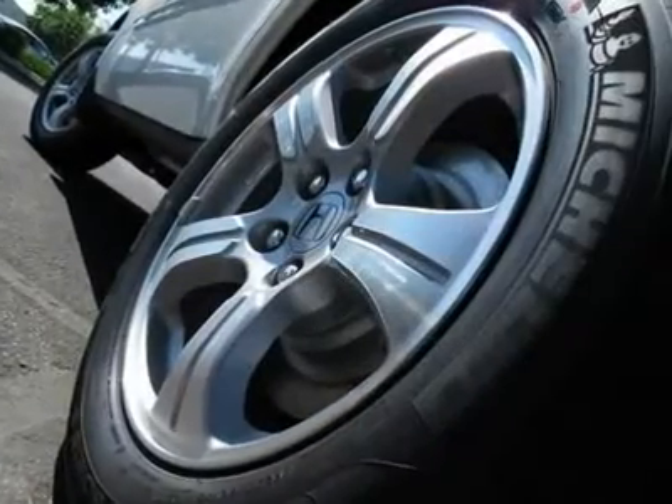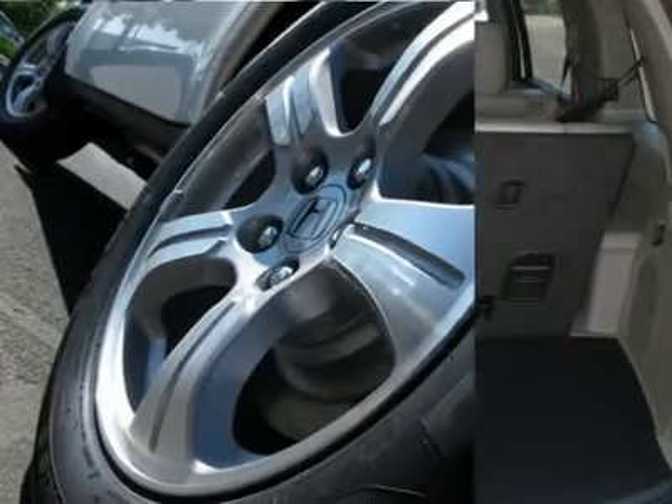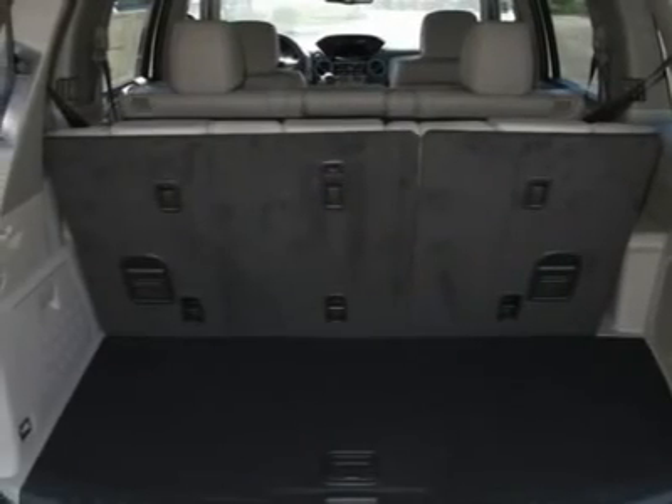Adjustable steering wheel, power steering, floor mats, four-wheel drive, cruise control, keyless entry.